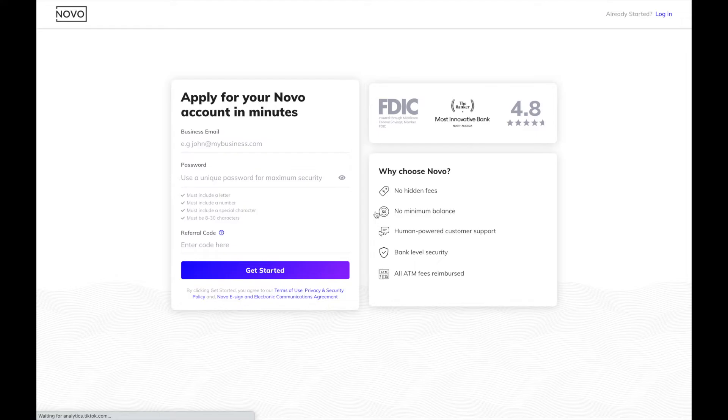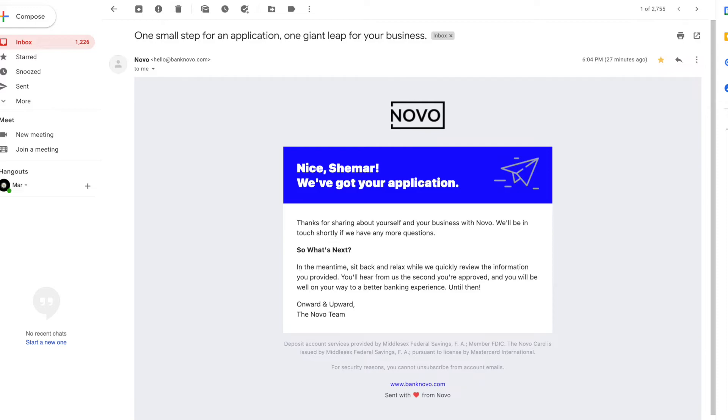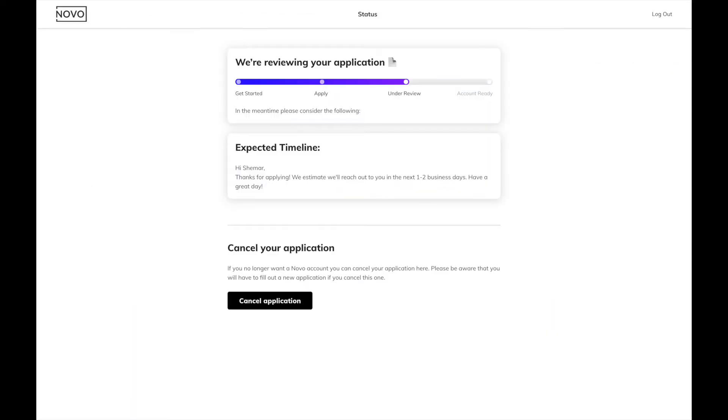When you go through the process, apply and make sure you provide your business email, create a password you'll remember, and have all the information necessary that best describes your business. Once you've completed everything they've prompted you to answer, you'll get a confirmation of its current status and also receive an email. You can log in periodically to check your application status.